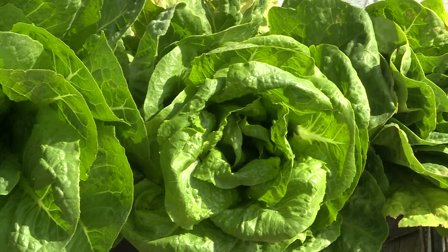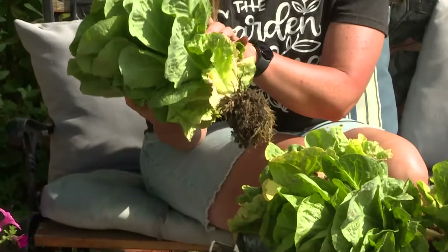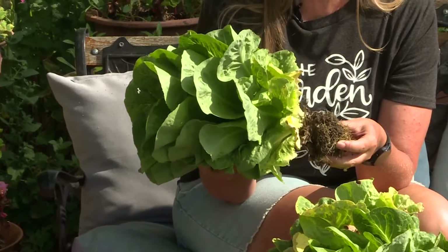Pansies and calendula can take the cold but they fail in the heat, and they begin to attract spider mites. Lettuce bolts — that means it tries to flower — and the leaves get bitter. Kinda like Rob. This is one of the last heads; we pulled it roots and all, and we'll put it in the refrigerator until we're ready to eat it.